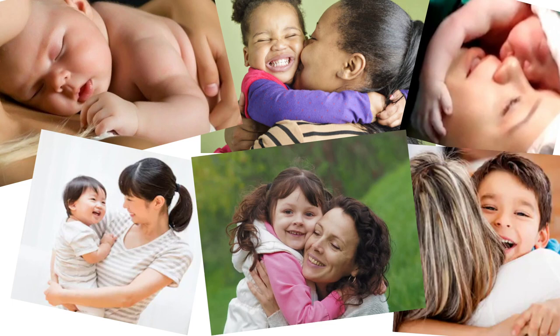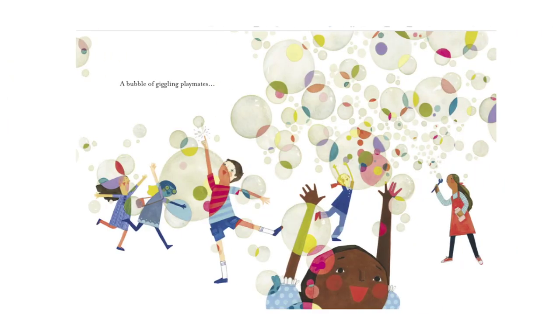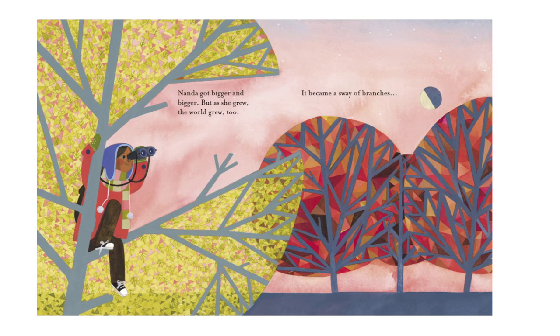These are all babies being circled by their moms in big hugs — little babies like you were once and now bigger kids like you will be. But back to the story. It became a circle of her loving family — there's all her family having dinner. A bubble of giggling playmates, and slides and swings and whirligigs and tumbles through the grass. Nanda got bigger and bigger. But as she grew, the world grew too.